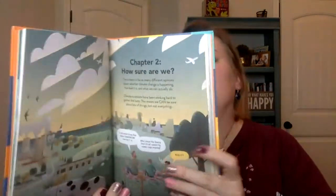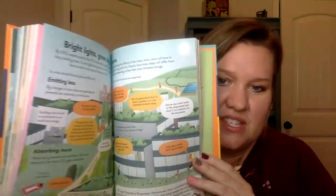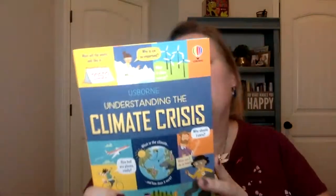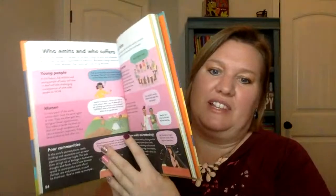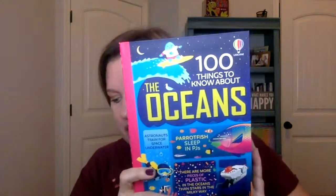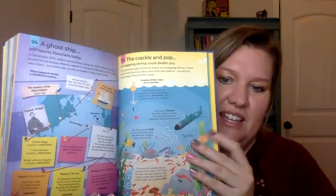We have Understanding the Climate Crisis, which is the newest in the Understanding series. These are infographic-style books, written so that they're very fun to read. This one joins politics and government, business, philosophy, economics, and money — we have a lot in the Understanding nonfiction series. Another new nonfiction book is 100 Things to Know About the Oceans. We also have editions on computers, history, planet earth, saving the earth, science, space, and the body — so there's a lot of different 100 Things to Know About titles. This one's all about the ocean with lots of different things to learn.